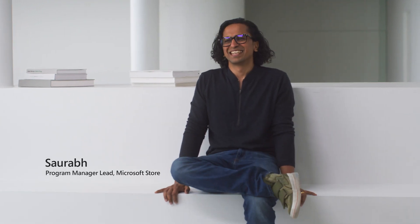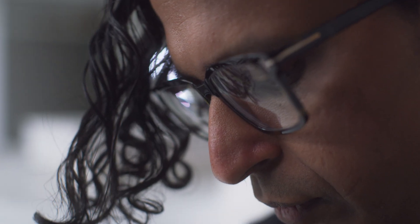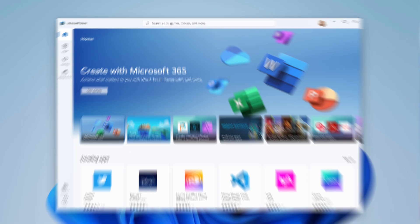The feedback from Windows Insider was important. We want to hear them — we want to listen to every word they say. People were really struggling to find what they were looking for. Design plays a critical role; it is the experience.